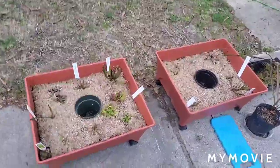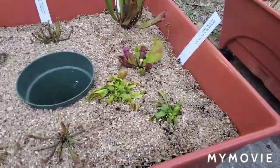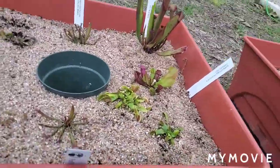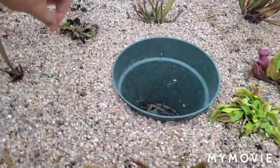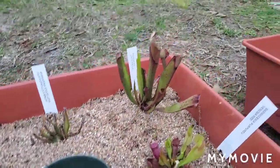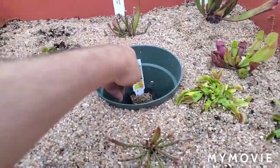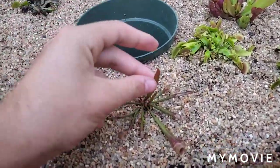We'll start here with the bogs. The bogs are for the temperate plants — these are the plants that require a winter dormancy. They're hardy outside, but they still need a special setup because unlike traditional plants, these grow in nutrient-poor soil, basically just like peat bogs that are very low in nutrients, which is the whole reason they evolved to digest bugs in the first place to get their nutrients.